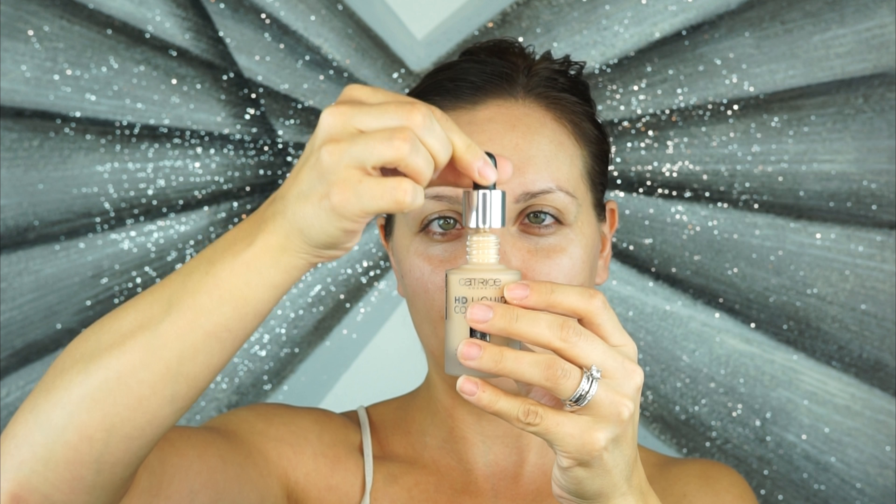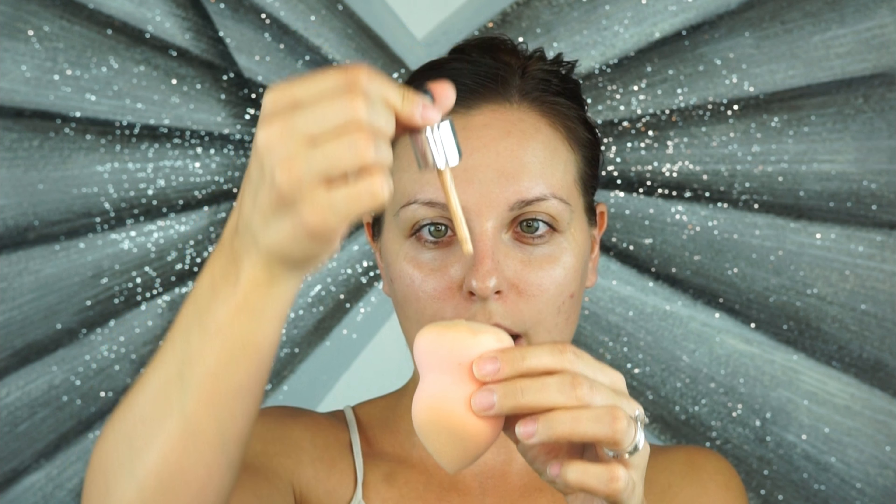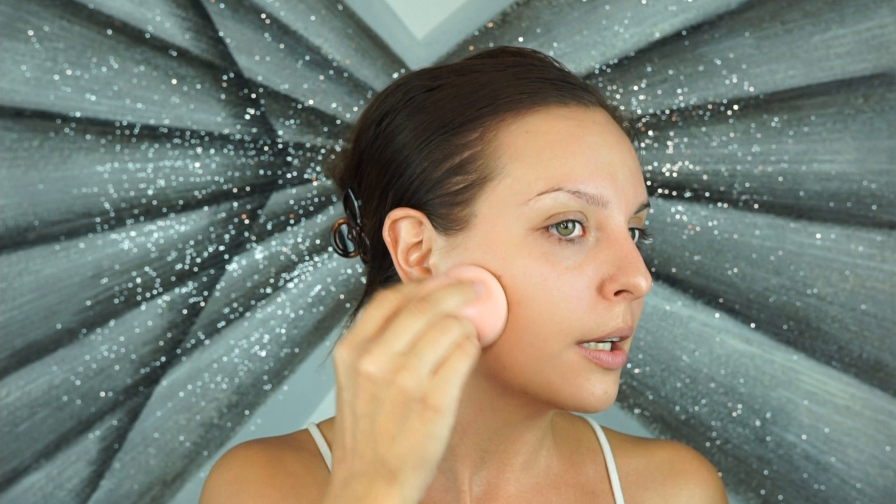This foundation comes with a dropper and you actually get a ton of product in the dropper itself — you get a lot. I don't necessarily like this applicator though — I'm all about pumps. It is 2018, put a pump on it! But anyway, I'm just going to put a couple of drops out; you don't need a lot. I am not somebody who puts the dropper directly on my face — I think that's unnecessary.